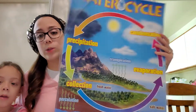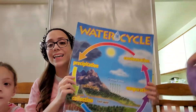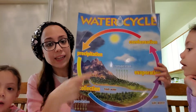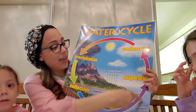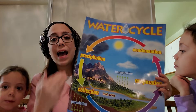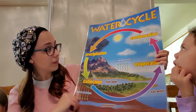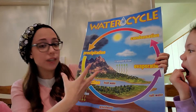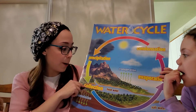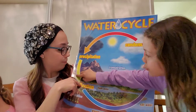I have a poster — this is called the water cycle. A cycle is something that keeps happening over and over and over again. Do you see how there are arrows pointing and it's going in a circle all around? That means it keeps happening. This is explaining to us how rain works — it's a cycle of water. Where does rain go? What happens to it when it falls down? How does it go back up to the sky?